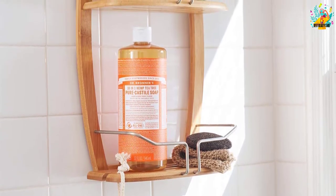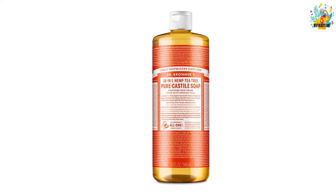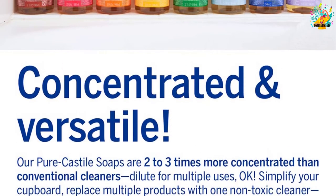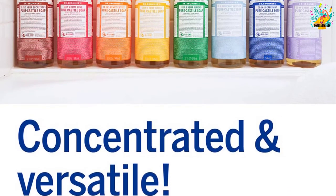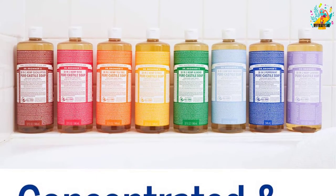Furthermore, the soap is effective, versatile, and biodegradable, so you can use it with peace of mind knowing you are using a quality and safe product. It meets USDA Organic certification standards. It comes in a cylinder plastic bottle made out of 100% PCR (post-consumer recycled) plastics, showing the manufacturer's commitment to the environment.